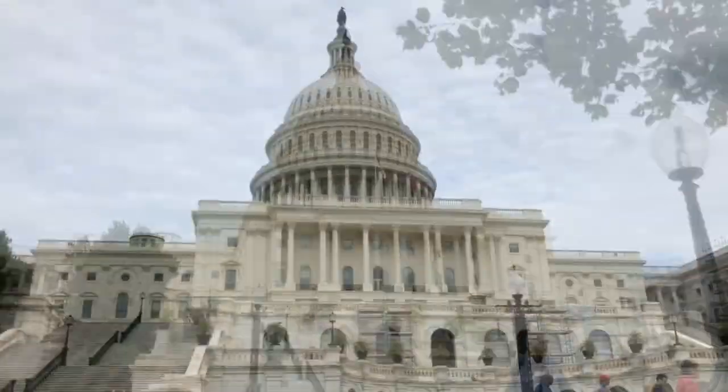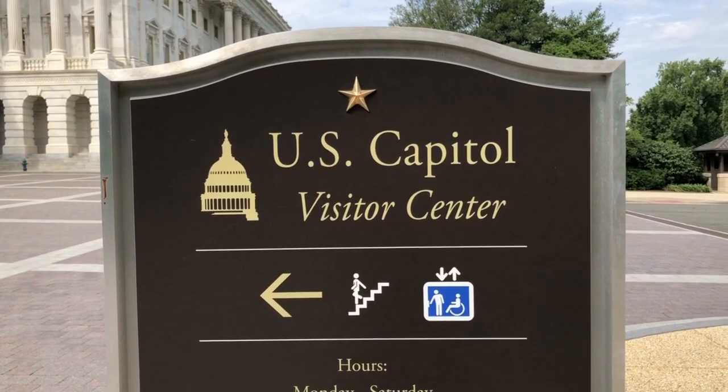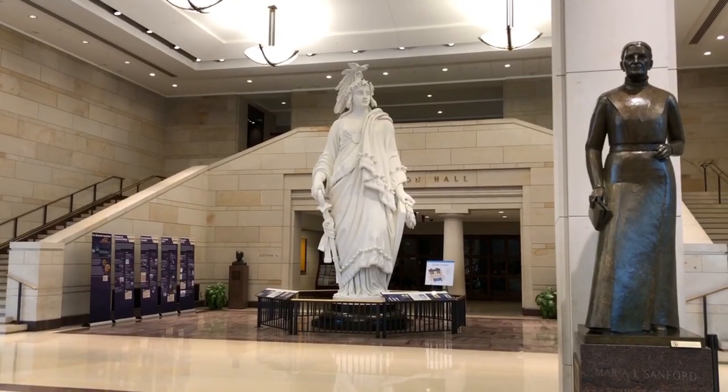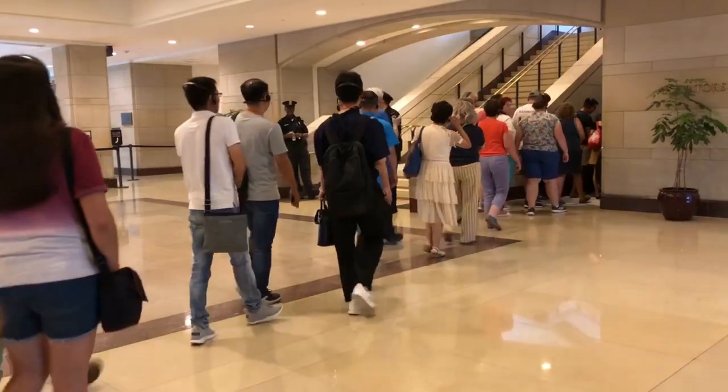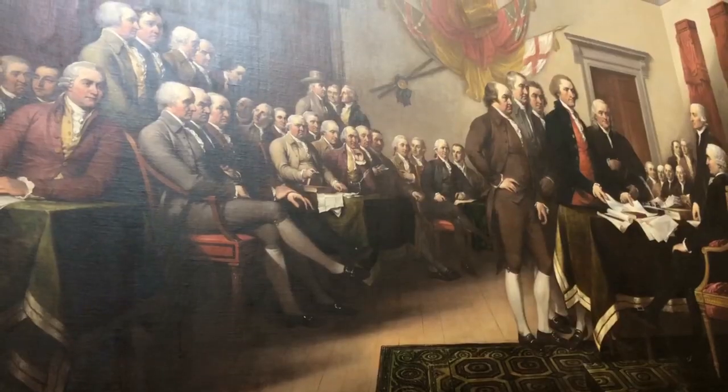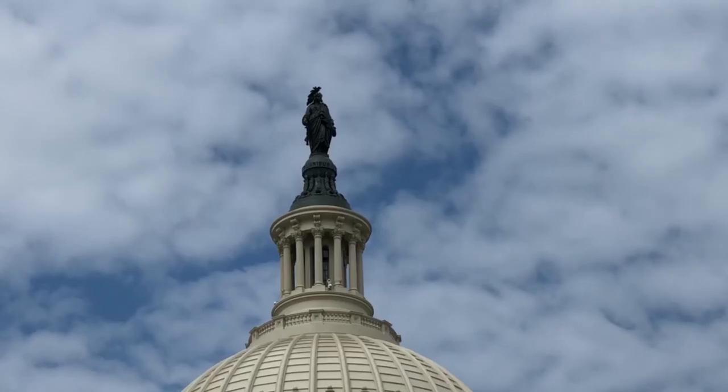I've got the U.S. Capitol building behind me and I'm about to find out what's inside. We signed up for a free tour of the Capitol building. I learned a very hard lesson: the Capitol is not open on the weekend, so please come Monday through Friday.